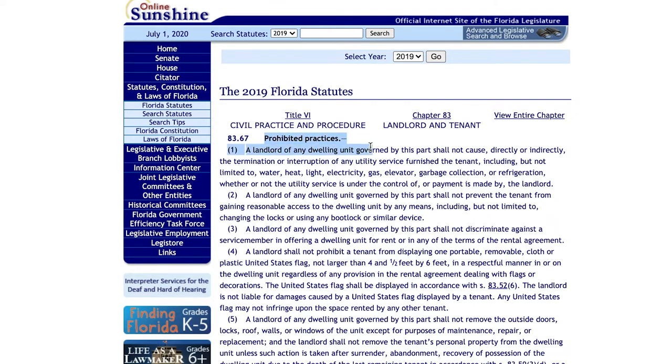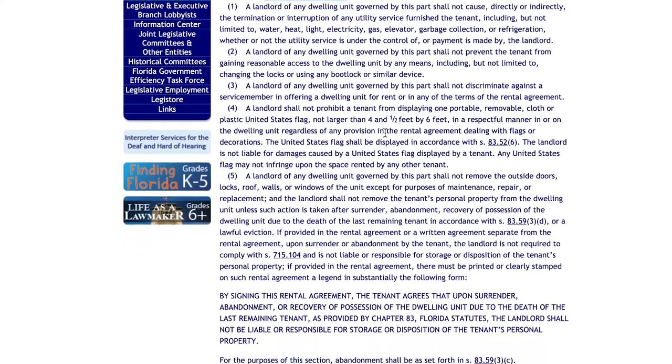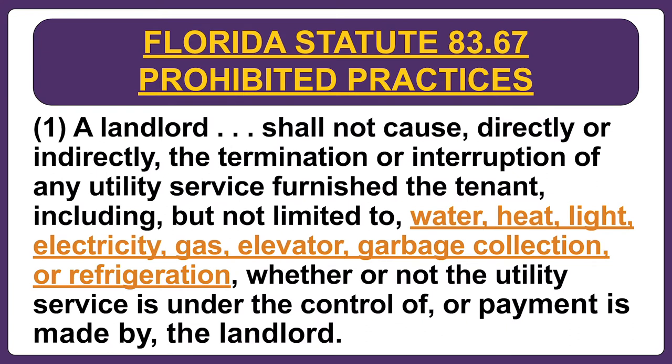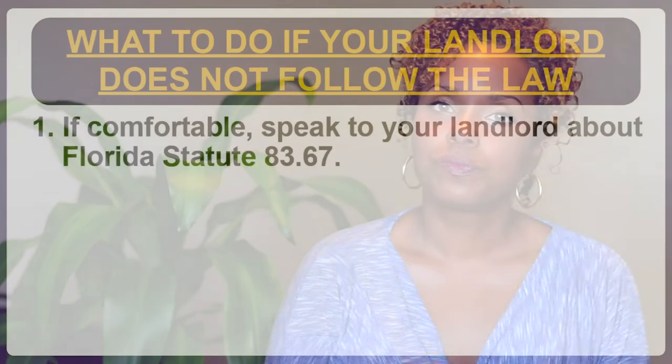The law states that a landlord cannot directly or indirectly interfere with utility services, including but not limited to water, heat, light, electricity, gas, elevators, garbage collection, or refrigeration. In addition, the landlord cannot change the locks or do anything else that interferes with the tenant's ability to access the unit. If the landlord violates the law, the landlord can be ordered to pay the tenant three times the monthly rent for each violation, or more if the tenant can prove that their damages exceed that amount.